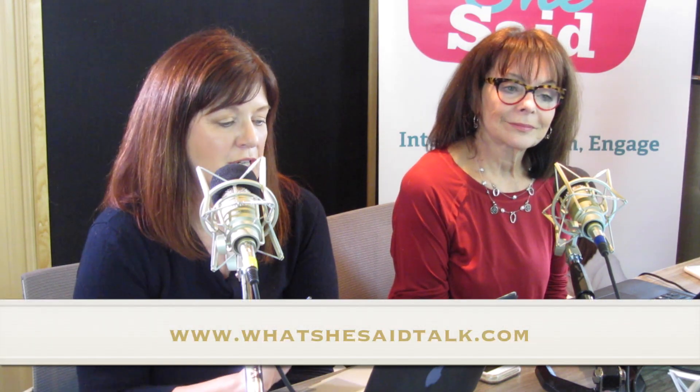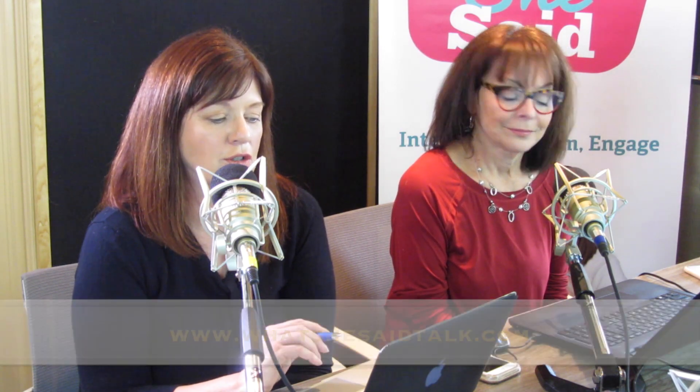If you didn't catch all of that, Lindsay has written a blog which is up on whatshesaidtalk.com. And if you want more information, you can reach her on the website at mcleishorlando.com.